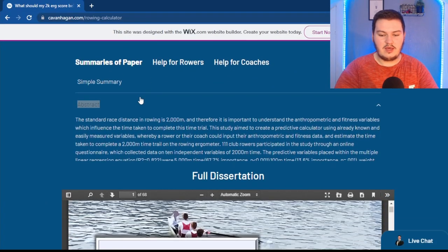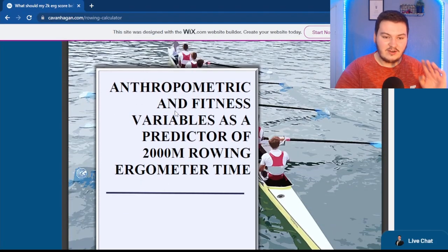So let's look at what the paper was. The title was: "Anthropometric and Fitness Variables as a Predictor of 2,000 Meter Rowing Ergometer Time." This was my undergraduate dissertation. I thought it was important because in rowing, team selection is usually based on your erg numbers, your form, your height and weight — especially for lightweight or heavyweight categories — but what was the actual evidence that being taller really made you better at rowing? That's the kind of stuff I wanted to look at.